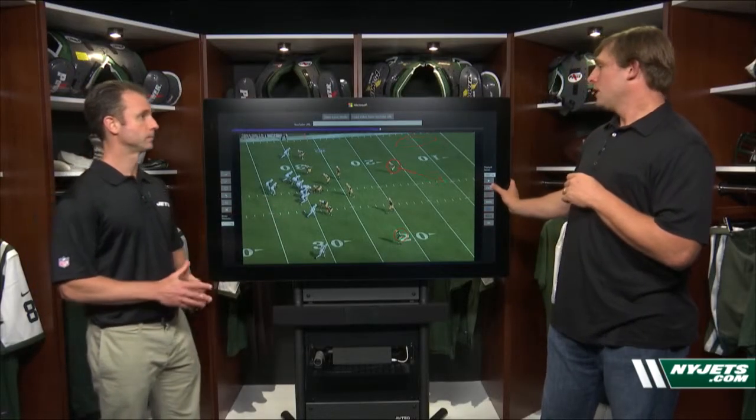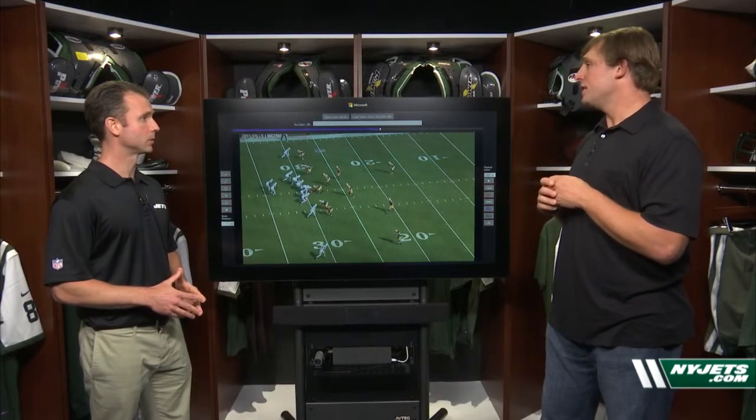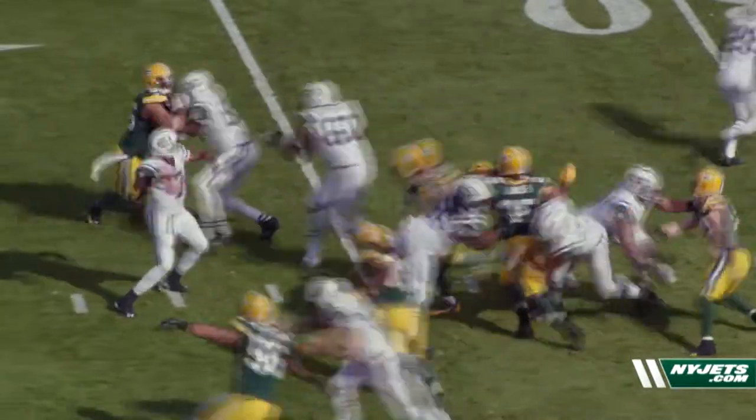What does this play tell you about Geno's arm strength and arm talent? The measurables and tangibles for Geno — they're all there. A lot of people don't realize how good a passer he actually is. He's a very accurate passer; he throws a nice, tight spiral. He has good technique and good form. This is where Geno is at his best because he can make all the throws.